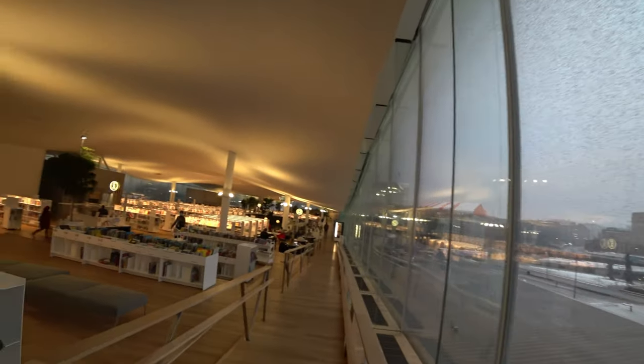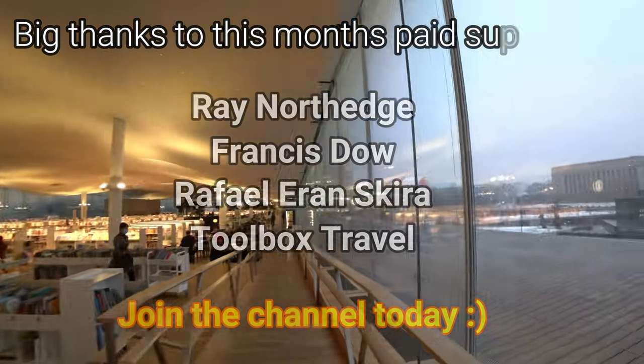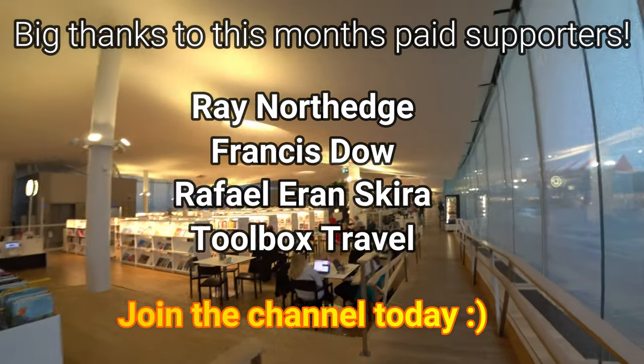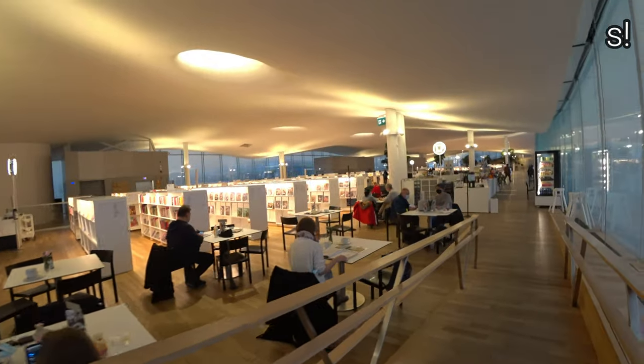Thank you once again for joining me. If you're curious about other Finland content, I've produced a Finland playlist. Although this channel is much more than that, as I slowly make my way around our beautiful planet and discover details those who came before us could only wonder about.